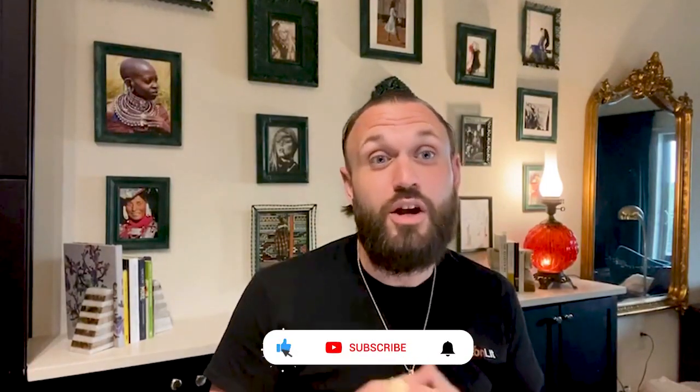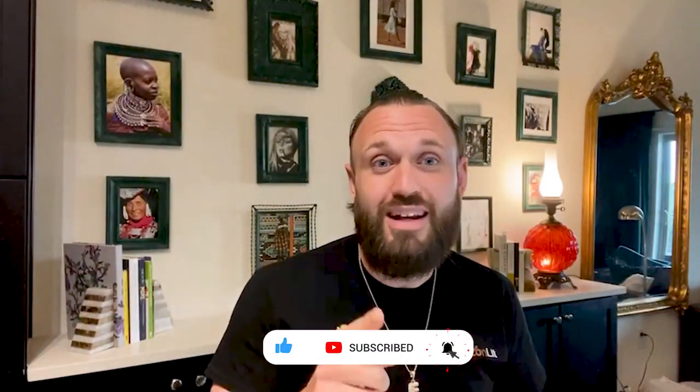What's up, everybody? Welcome to the channel. My name is Eric Castellano. I am the founder of Amazon Lit, and in this video we are going to provide you a ton of tips to scale and grow your Amazon wholesale business. It's a live Q&A, so I'm going to be answering your questions right here.